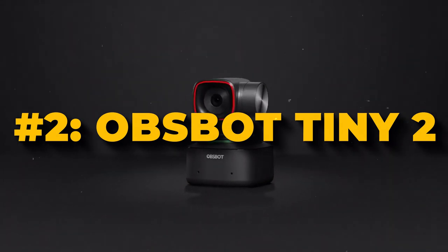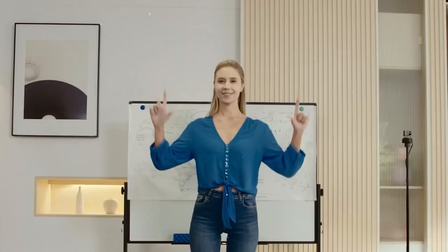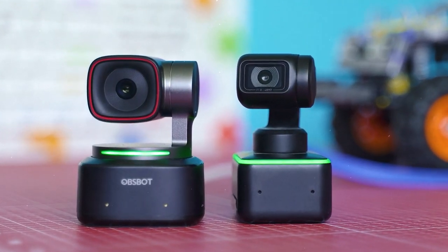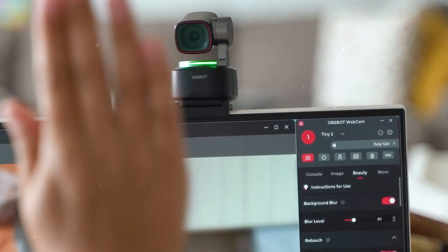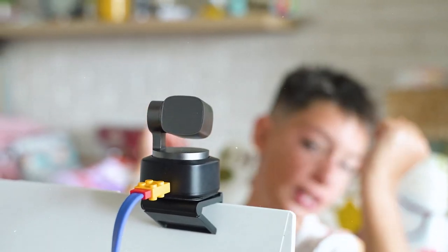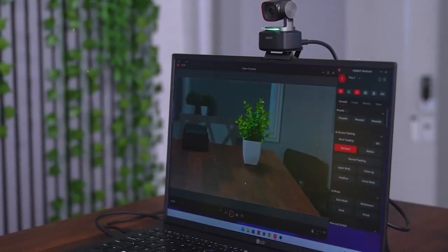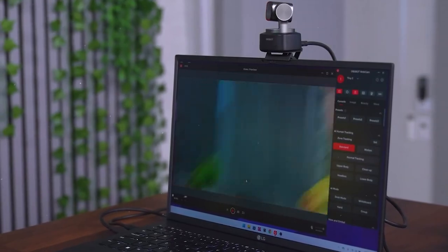Number 2: OBSBOT Tiny 2. The OBSBOT Tiny 2 is a webcam designed to provide great image quality in any lighting. It uses dual-native ISO technology to automatically adjust its settings depending on the environment's brightness and darkness, giving you clear pictures whether conditions are dim or bright. It can also take two pictures simultaneously using its HDR feature, which helps remove blurriness in videos, giving you sharp and realistic footage.